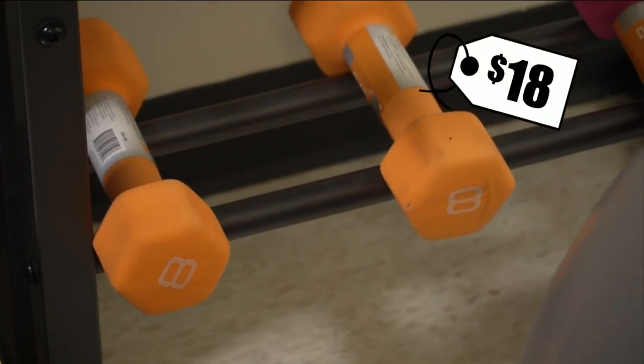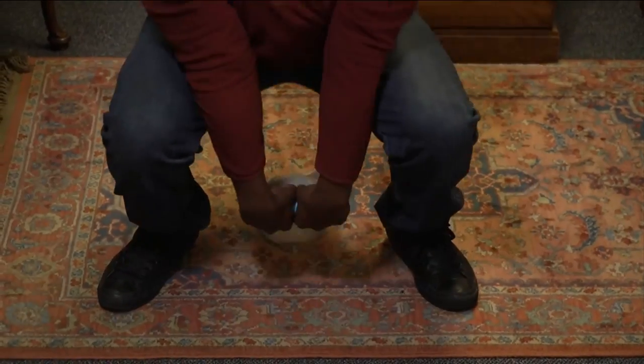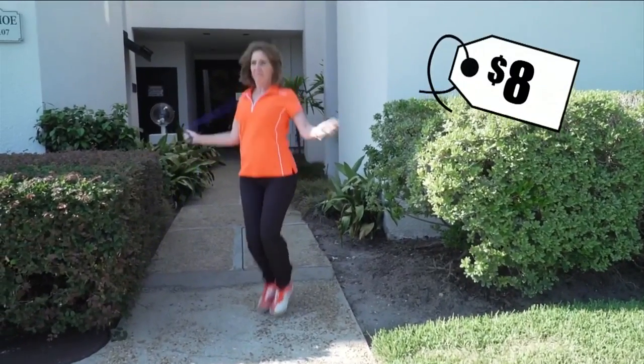Want to lift weights? Medium weights cost 18 bucks, a heavier set $31, or try a kettlebell and work your arms and legs at the same time. Finally, don't forget a jump rope, which helps with your cardio.